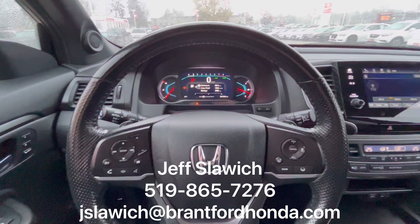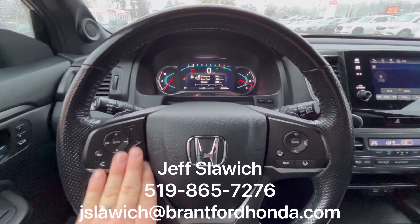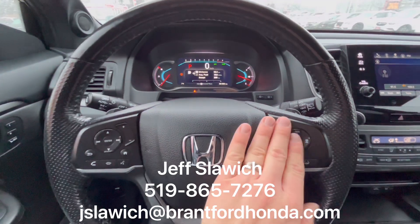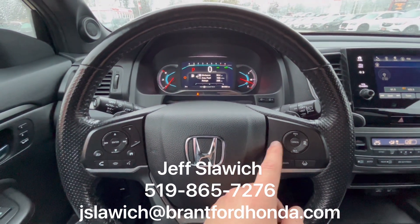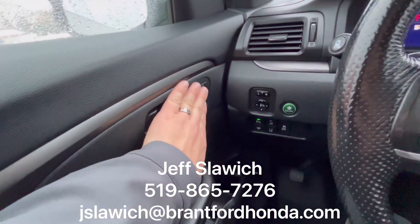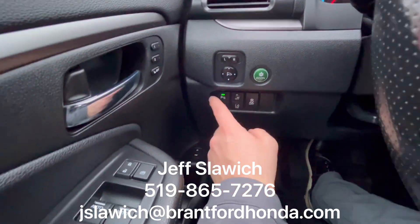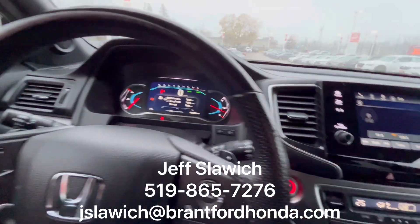So we're inside the Passport. I'm going to go over as many options as I can, but I won't be able to cover them all, so feel free to reach out. Left hand side, we have your Bluetooth capability. Right hand side, we have your adaptive cruise control, lane keep assist, and other safety features. You also have your heated steering wheel, seat presets because it has power seating, and extra safety features like parking sensors and collision warning.